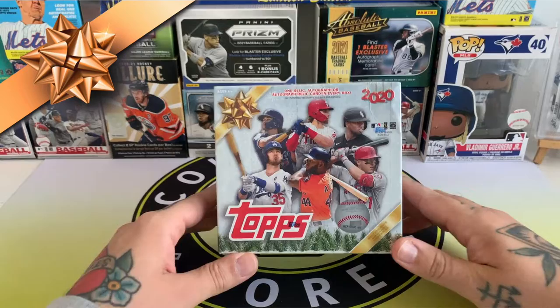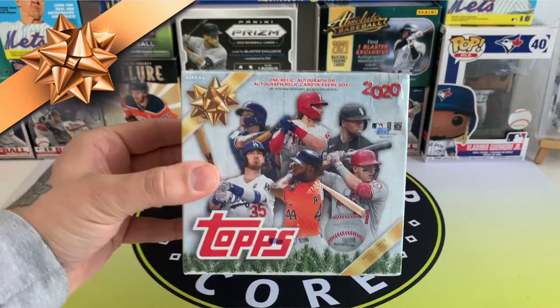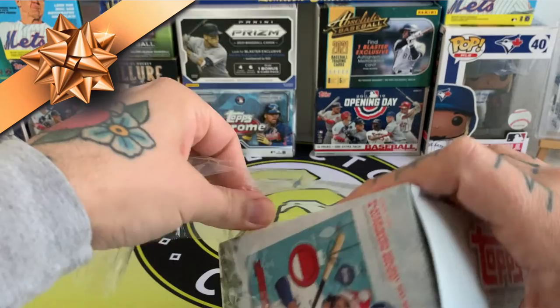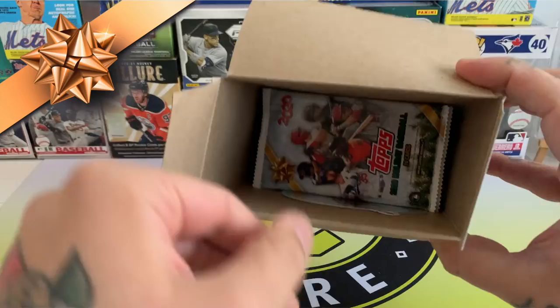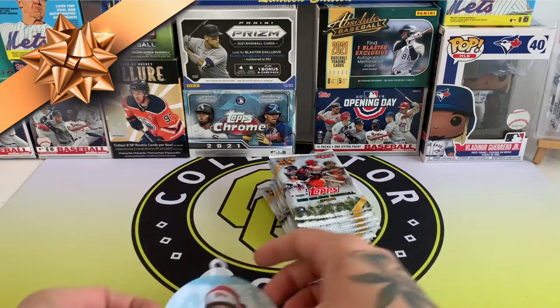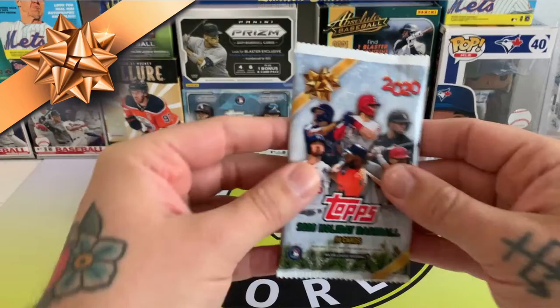Hey guys, welcome back — Topps 2020 Holiday, it's Wednesday so it's Wayback Wednesday. This is one year old so technically it's a Wayback Wednesday, and it's the first of December so it's Christmas! There's an autograph or relic in every box, so hopefully we can pull something good, get in the Christmas spirit. Also the short prints with baseball bats as candy canes and wearing Christmas hats or ice skates — we've got to keep an eye out for those. Let's put that on the Christmas tree this year, I'm sure my girlfriend will love that!